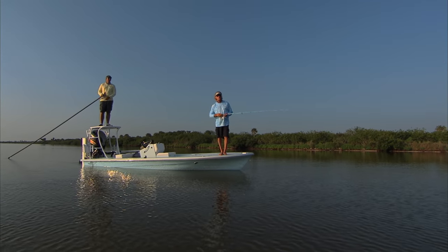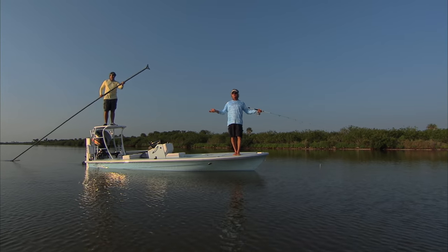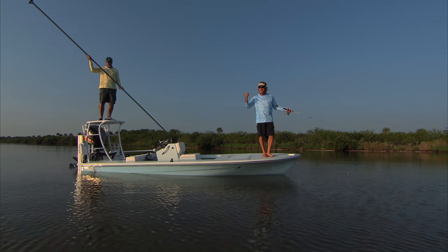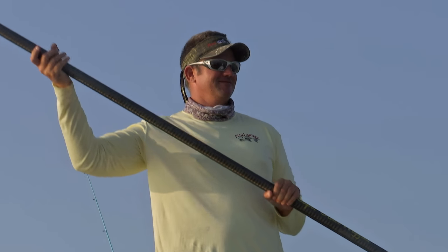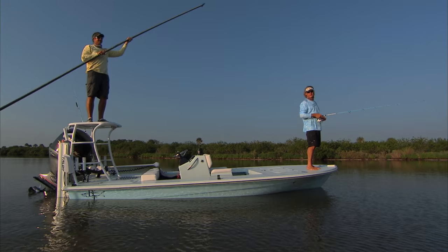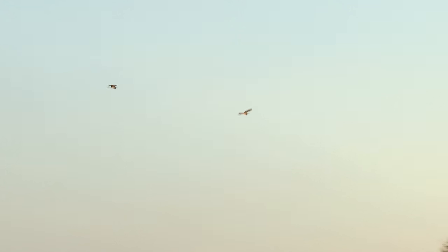Welcome to this episode of Addicta Fishing. We're in my backyard once again, Mosquito Lagoon. Water's a little dingy, but we're gonna show you some redfish and hopefully some big trout today. We got Captain Travis Tanner — y'all remember Captain Travis from the FLW days, my old fishing partner. We're gonna see if we can show you some big reds from Mosquito Lagoon today. Y'all stay tuned to this episode of Addicta Fishing.